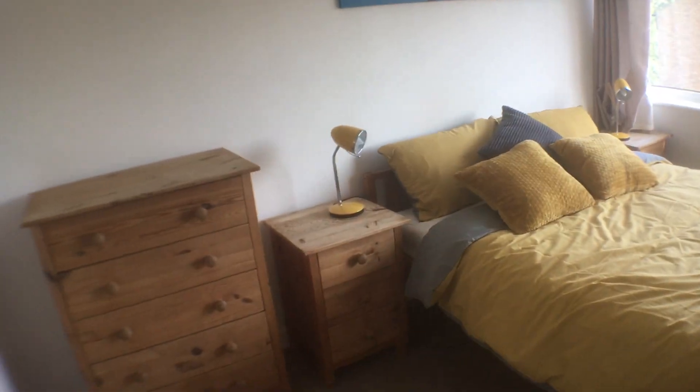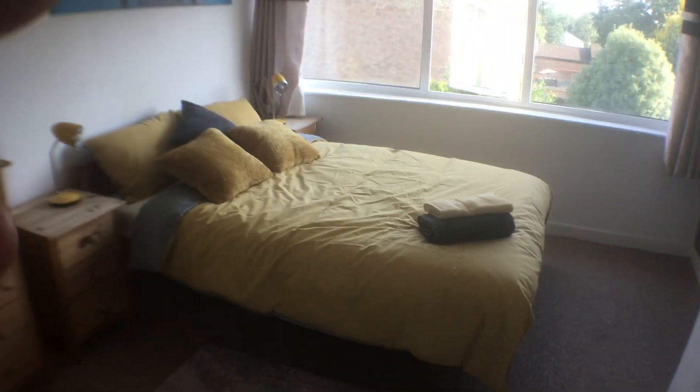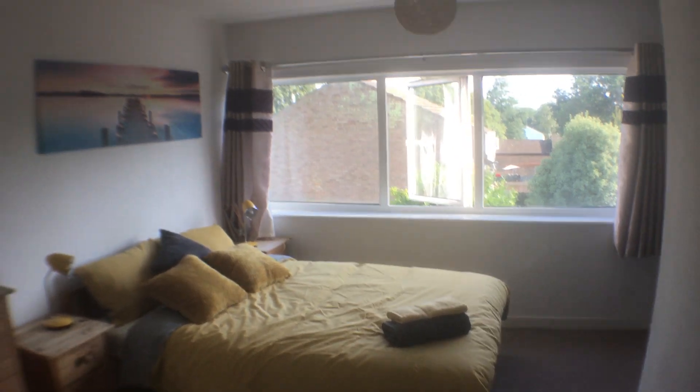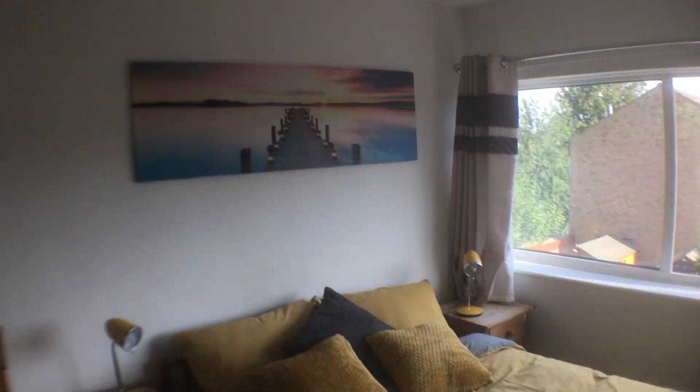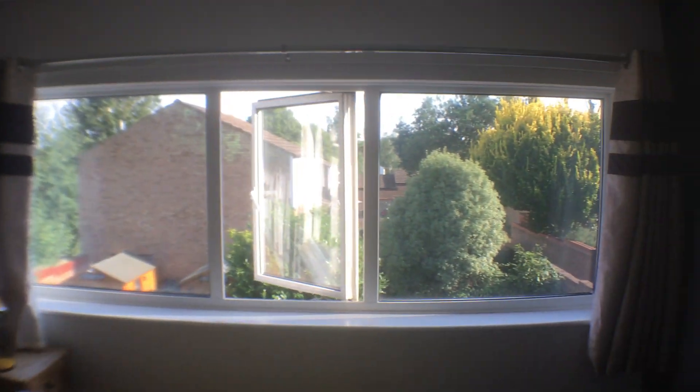All the bills are included in the rent with this one, so everything is included. You don't need to worry — you pay one price and that's all you pay. So in this room here, this is room one. We've got a double bed, two bedside cabinets, a chest of drawers, and a lovely rug. There's a feature wall over there — a nice grey feature wall — and you can see the TV point and another plug socket as well.